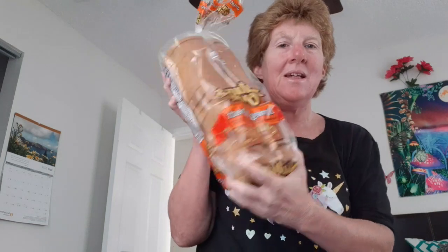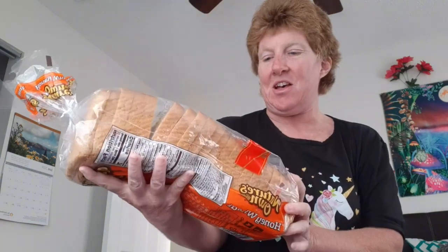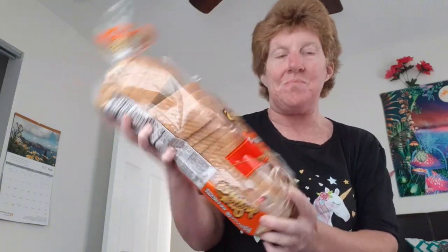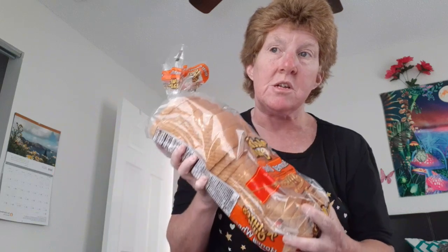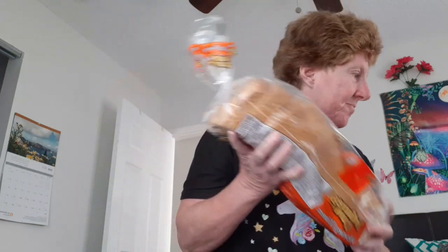My favorite — Nature's Own honey wheat bread. I love this bread, it's awesome, but it's usually expensive. At Dollar General it's a little cheaper.